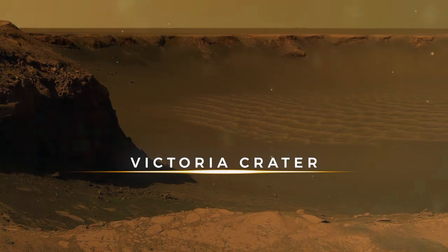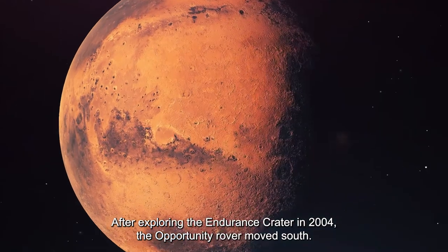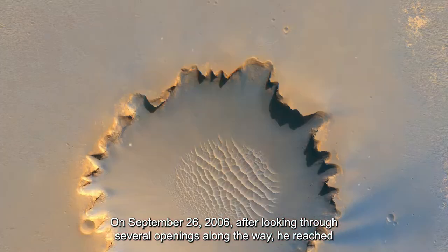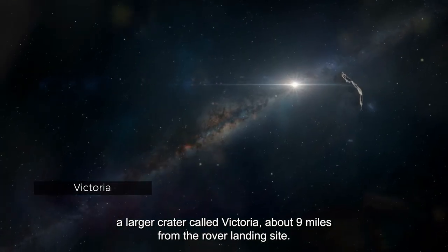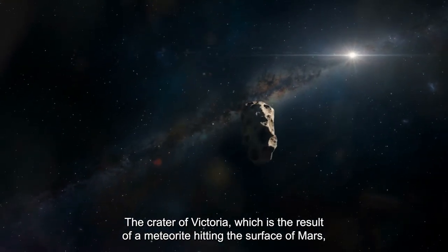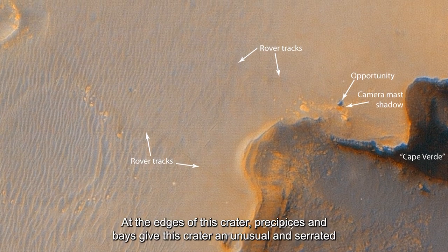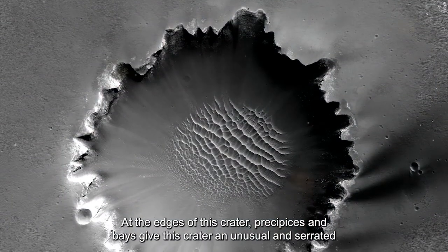After exploring the Endurance Crater in 2004, the Opportunity rover moved south. On September 26, 2006, after passing several openings along the way, it reached a larger crater called Victoria, about nine miles from the rover's landing site. Victoria Crater, the result of a meteorite hitting the surface of Mars, is about 800 meters in diameter and 70 meters deep. At the edges, precipices and bays give this crater an unusual, serrated appearance.